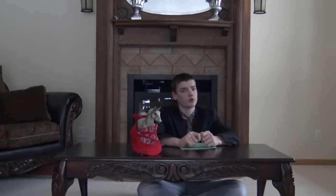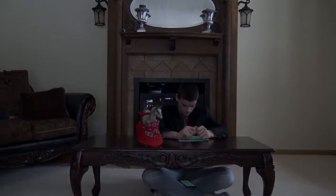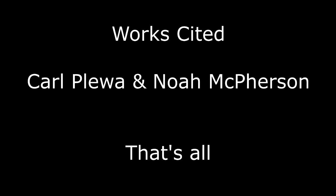Channel 9 and 3 quarters, where everyone sits on the floor. I'm Nathaniel John, Jonathan Johan, John Deere Johnson. And I will see you next time on Channel 9 and 3 quarters. Bye. Bye.